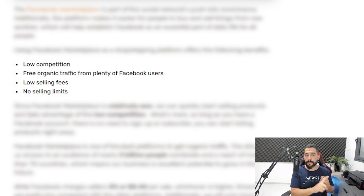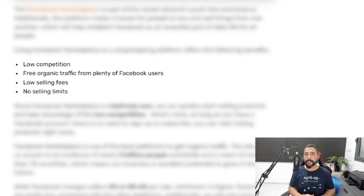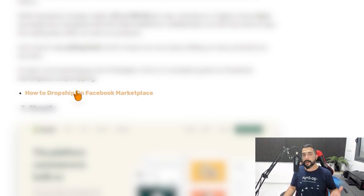The biggest benefits of Facebook Marketplace are low to no competition and free organic traffic — just like eBay, you don't have to pay any traffic sources. There are also low selling fees: either 5% of the transaction or $0.40, whichever is higher. That is the only fee you pay when selling on Facebook Marketplace. You also don't have any selling limits, so you can list as many items as you want from day one, which is much better than what eBay offers. If you want to learn how to dropship on Facebook Marketplace, we've got a full tutorial — use the link below the video to find the blog article.